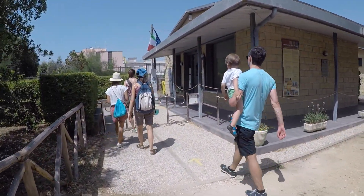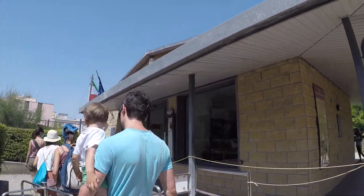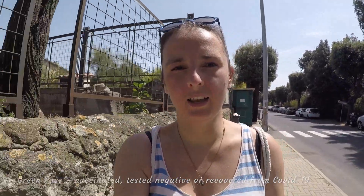If you want to do something off the beaten path close to Rome, come here. One more thing: from the 6th of August you need the green pass to enter.